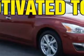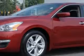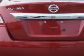Check out this Cayenne Red 2013 Nissan Altima, equipped with a four-cylinder engine and an automatic transmission. Enjoy an exceptional 38 miles to the gallon on this great car with features like AM/FM radio, power driver's seat, cloth upholstery, and much more.